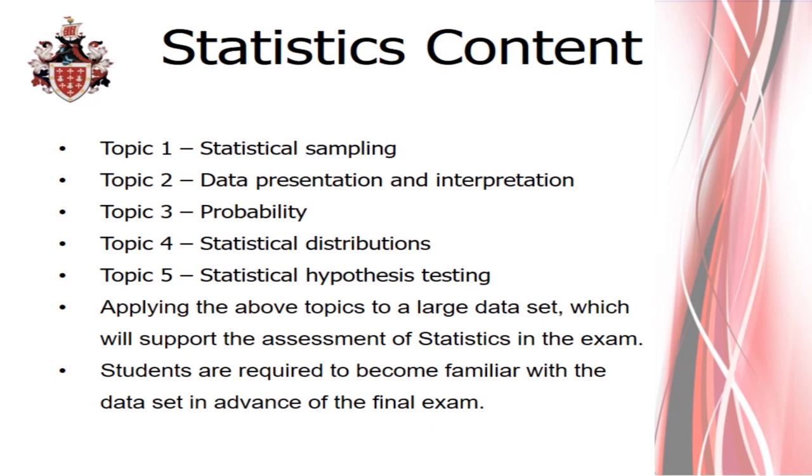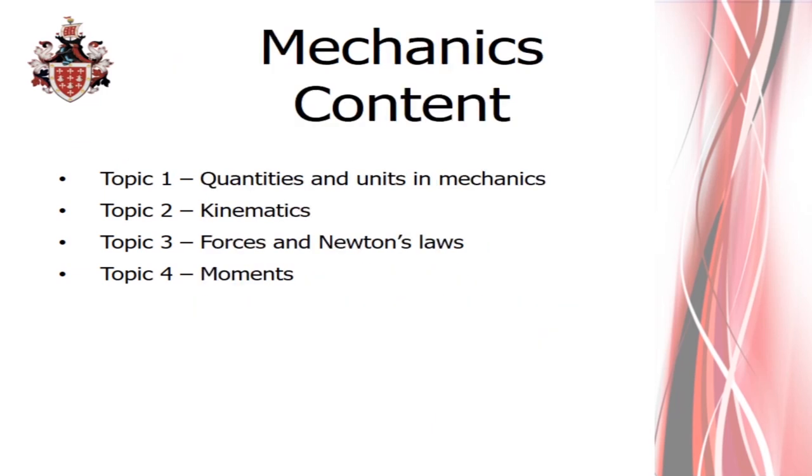Mechanics has a big overlap with physics. You will have covered some of this at GCSE in physics, where you looked at Newton's laws and momentum. In maths we've done distance-time graphs and speed-time graphs. We look at the difference between scalar and vector quantities, and then we look at moments, which are turning forces. It's not vital that you do physics to understand this because we teach mechanics from scratch. If you do physics, it gives you a nice overlap and you'll see some material taught from different viewpoints, which will enhance your understanding.